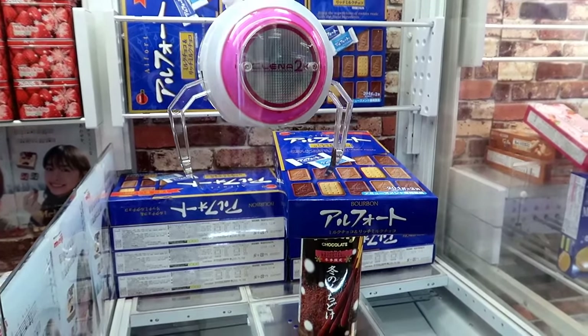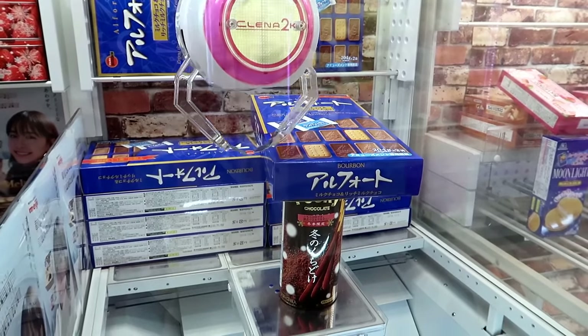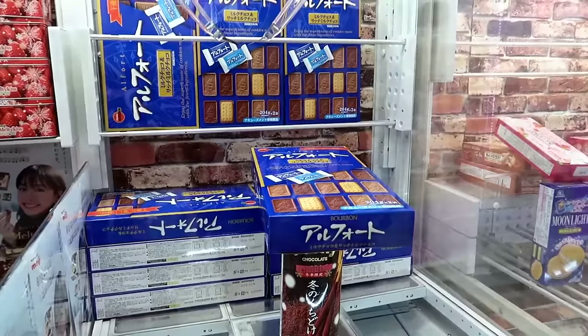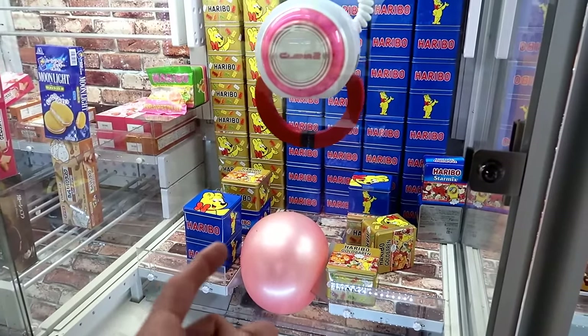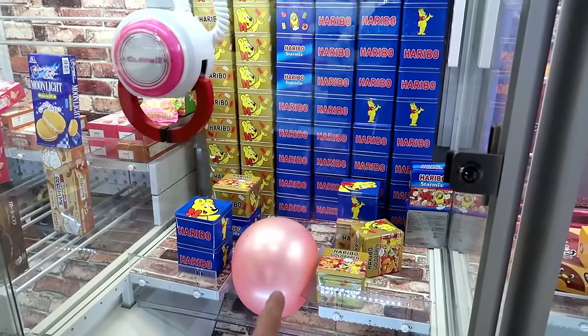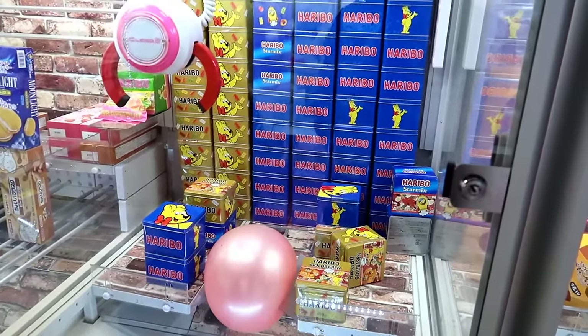Oh my goodness, go go go! That was good. No, it's not even moving it. What is this? It's not moving. This is a popular setup here in Japan where you got to pick up a prize, and then it goes back over this ball, and then it bounces and is supposed to go right into here, but it always goes boing back there.